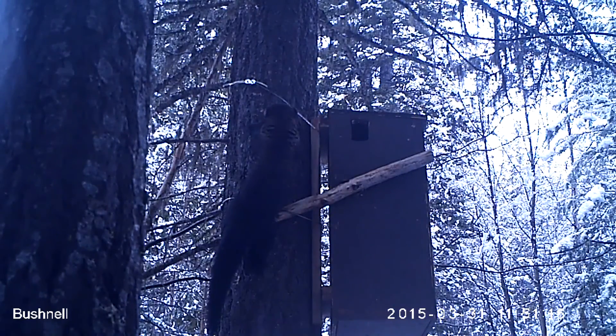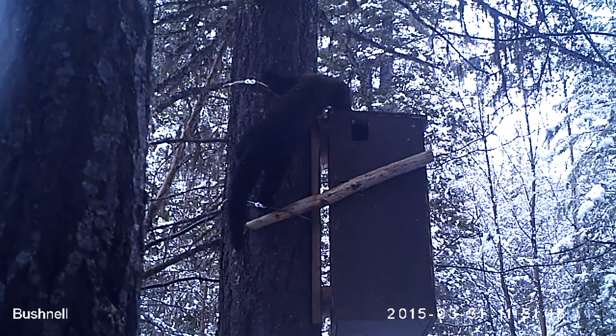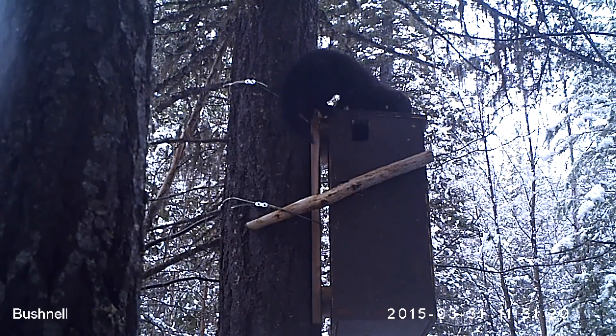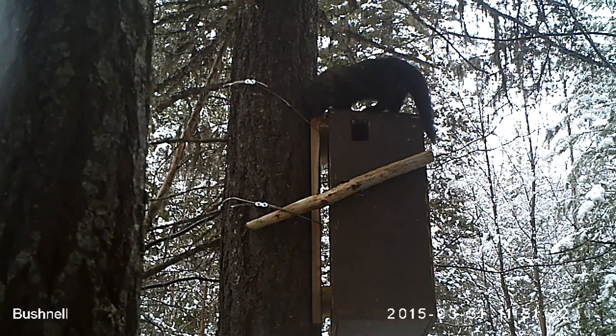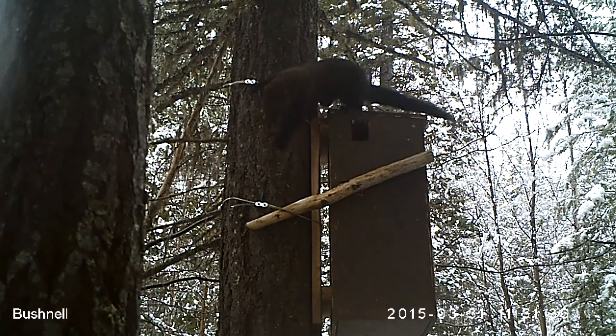Once the egg implants, there will be a 30-day gestation period before an average of two kits are born. This male has been hanging around the den box since shortly after Debbie started using it — I don't think she's quite ready for a suitor yet.